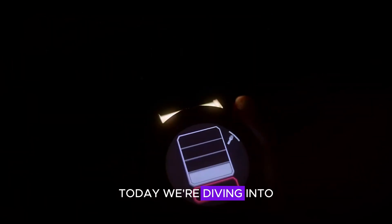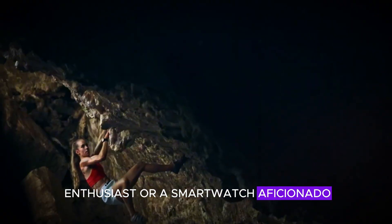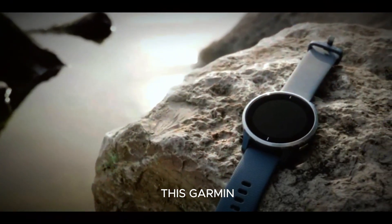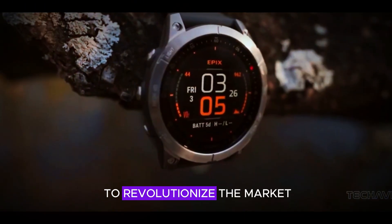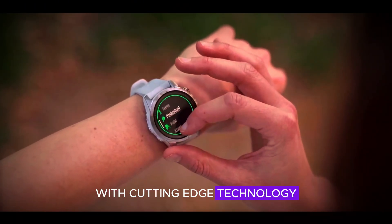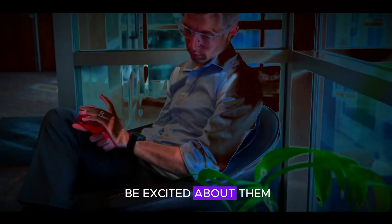Welcome to our channel. Today, we're diving into some exciting news from Garmin. If you're a tech enthusiast or a smartwatch aficionado, you won't want to miss this. Garmin is gearing up to launch a brand new series of smartwatches, and they are set to revolutionize the market with cutting-edge technology. Let's explore what makes these upcoming watches so special and why you should be excited about them.